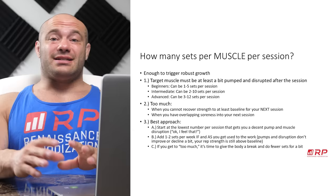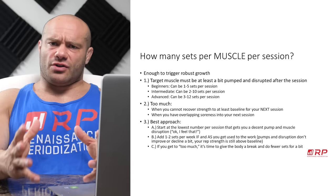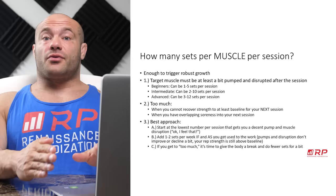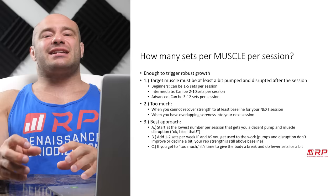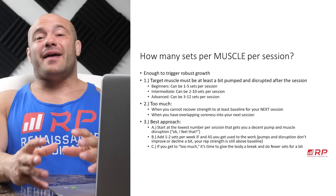For beginners, as few as one to five sets per session is totally good and can accomplish that task. For intermediates, more like two to ten sets per session is usually a good amount of training that stimulates optimal hypertrophy. For advanced trainees, the bottom end is higher — three sets minimum in most cases and up to as many as 12 sets per session is a really good target. So if you're training chest, 12 sets maximally if you're advanced is probably a good idea.